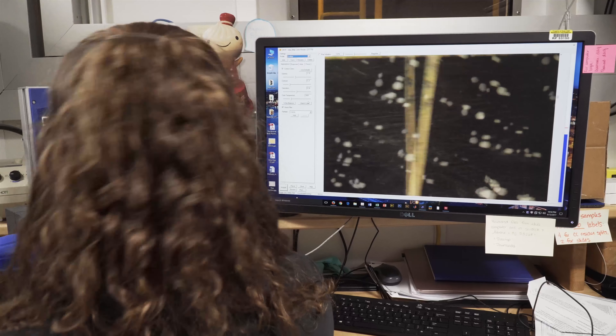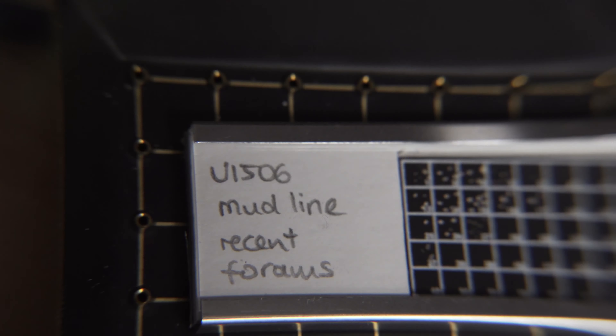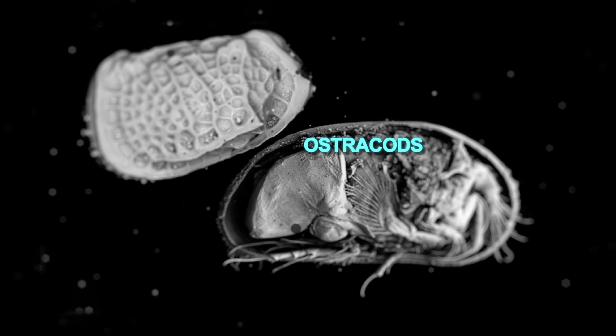In order to determine the age of the sediment, the scientists search for six fossil groups: foraminifera, calcareous nanofossils, radiolarians, organic-walled dinoflagellate cysts, palynomorphs, and ostracods. There are six fossil groups on the ship, and there is kind of a hierarchy of who gets the age first.